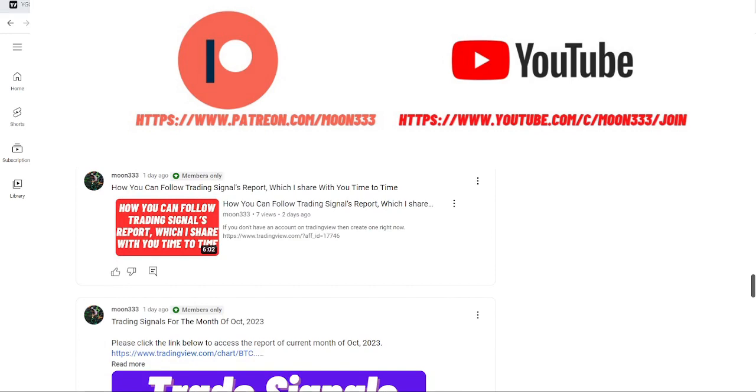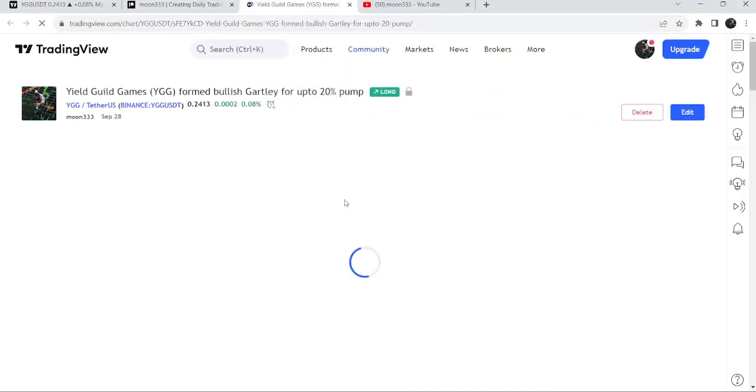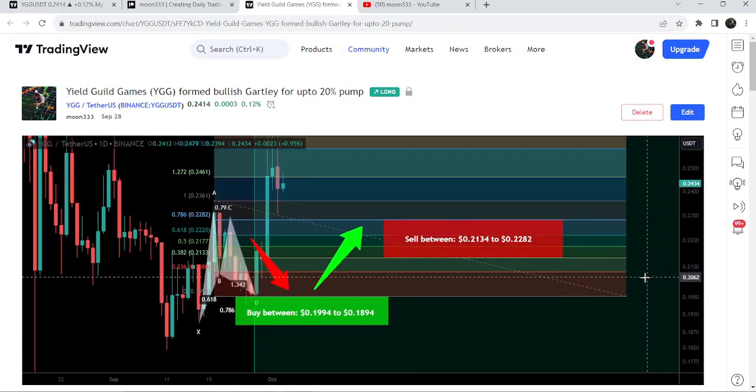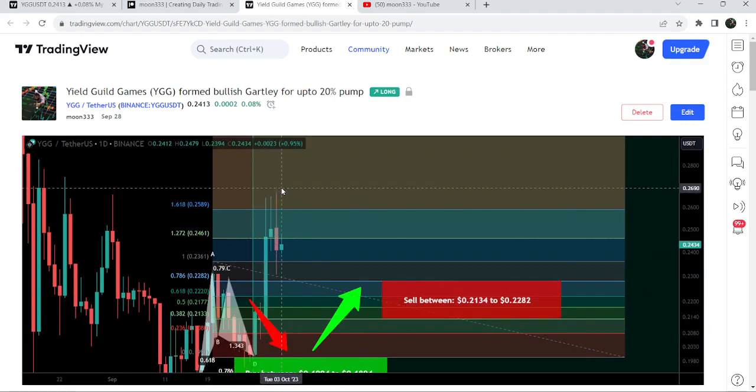Let me begin with my most recent trade signal for YGG that I shared five days ago with my members. That is a harmonic bullish pattern that YGG formed on a daily time frame chart with the US dollar pair. After playing the setup you can see that the price has started a very nice reversal and so far it has rallied more than 41 percent.